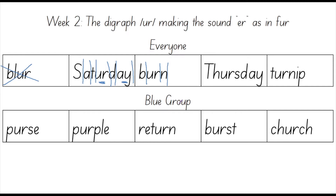The next word is Thursday. Say Thursday. Thursday is another day of the week. The days of the week when we're at school go Monday, Tuesday, Wednesday, Thursday, Friday. This is Thursday.